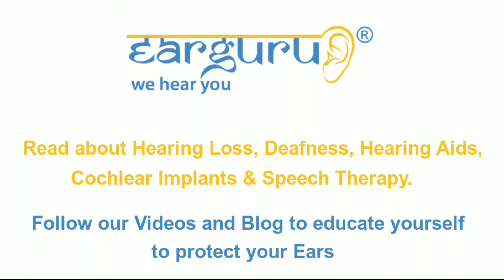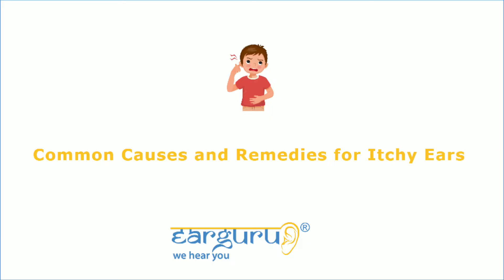Common Causes and Remedies for Itchy Ears. We at Ear Guru, the Ear Health blog, regularly share information to educate our viewers on all matters related to the ear. Our videos and website have helpful blogs on hearing loss, hearing aids, speech therapy, and cochlear implants. In this video, we will discuss common causes and remedies for itchy ears.